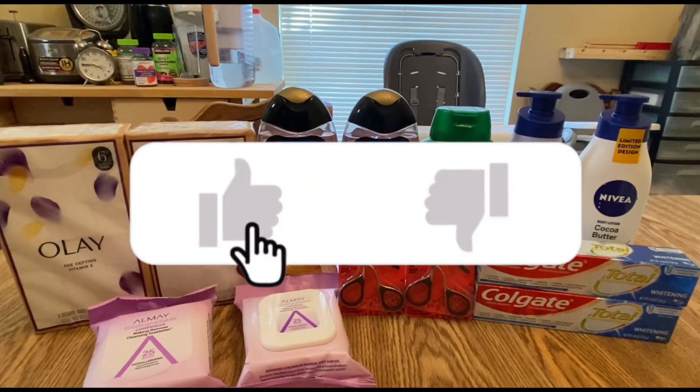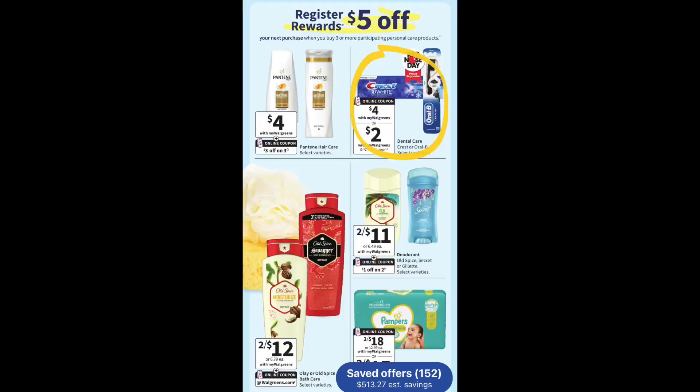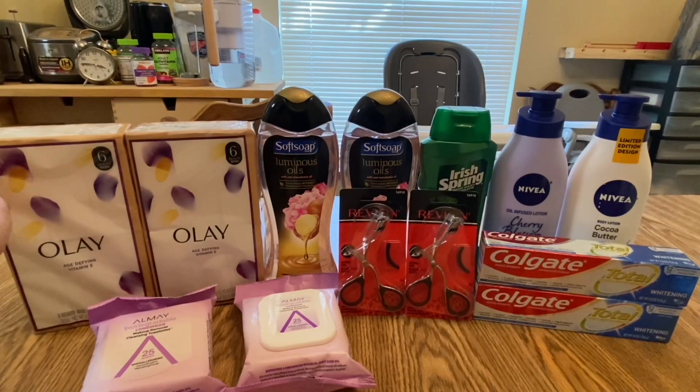These are all the items that I got at Walgreens. The first items I grabbed were the OLE — this is part of the buy three participating products, get $5 Register Rewards deal. My transaction was messed up because I forgot to include the Oral-B toothbrush, which is also part of the buy-three deal. The OLE is two for $12.